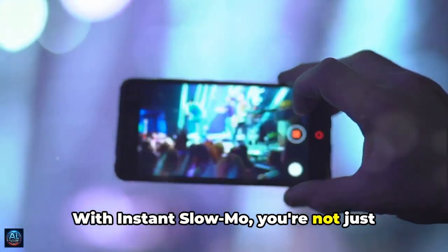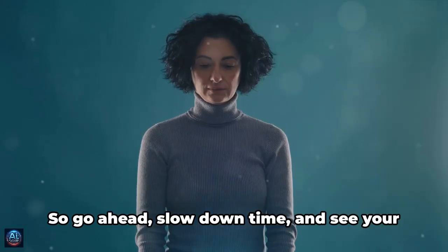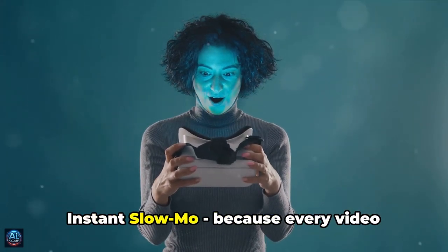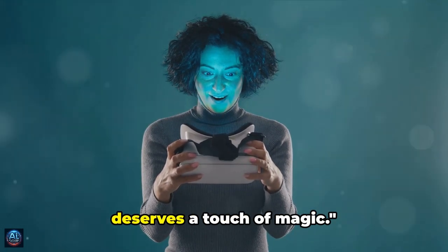You can also control the speed of the slow-motion effect, allowing you to create stunning cinematic sequences right from your smartphone. With Instant Slow-Mo, you're not just capturing moments — you're creating memories. So go ahead, slow down time, and see your world in a whole new way. Because every video deserves a touch of magic.